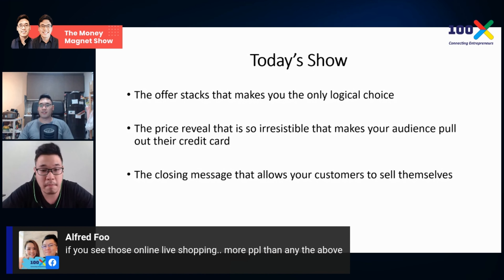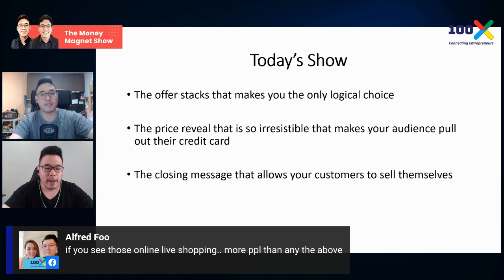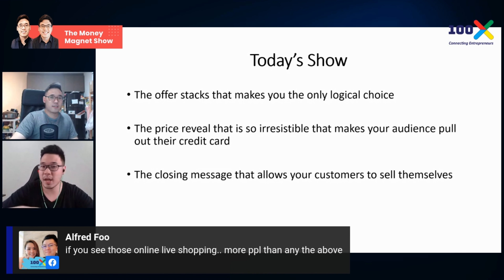You see those online live shopping streams — it's not just about selling a pen or something. It's about how they engage with the audience and how they talk. Many people like to see other people talk, but it's how someone talks that makes people want to buy. Think about everyone looking forward to an Apple keynote — people watched because of their expectations and the presentation style.